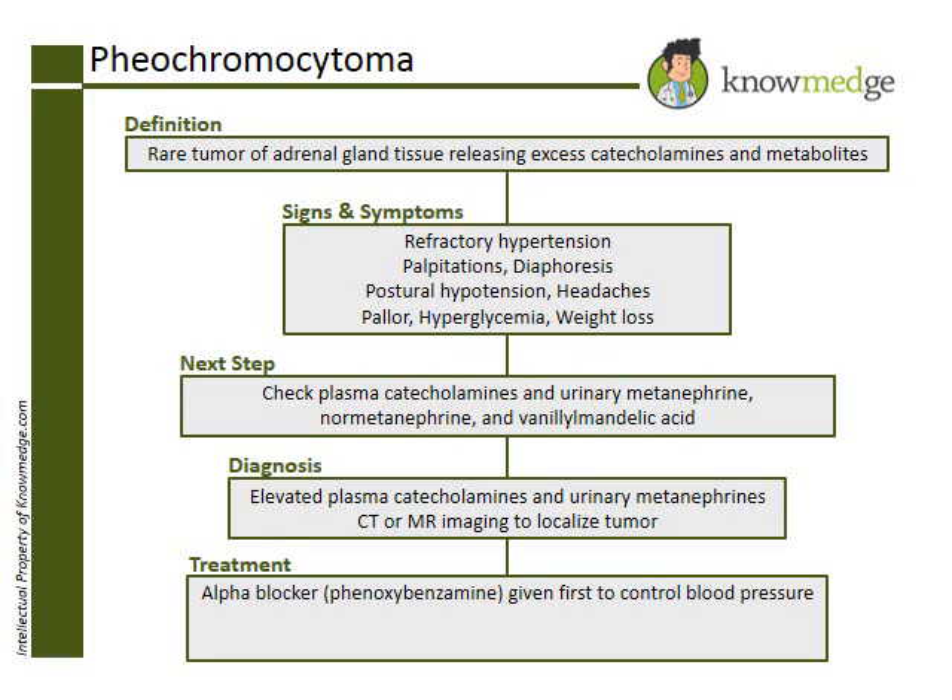Instead, an alpha blocker — preferably a long-acting non-competitive one like phenoxybenzamine or terazosin — is given initially, and then beta blockers are added for preventing reflex tachycardia. Only choice C, phenoxybenzamine then beta blocker then surgery, describes the proper steps for treating pheochromocytoma.